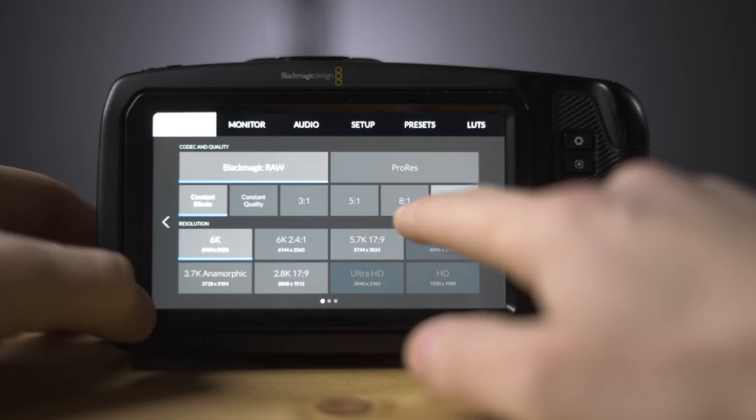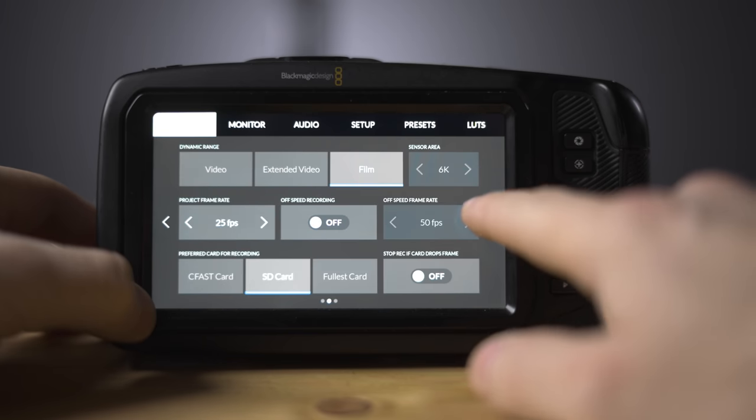Some of the menus on Canons and Sonys - what, are you taking the piss? Honestly, going back to regular camera user interfaces makes me feel a bit ill after using the Blackmagic, because it is that damn good, that simple, that intuitive. And it's helped massively by that huge five-inch screen at the back.